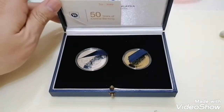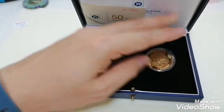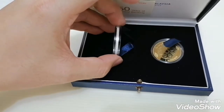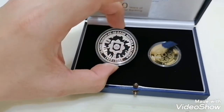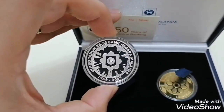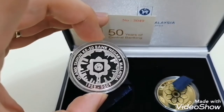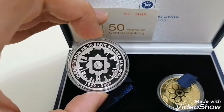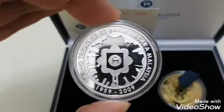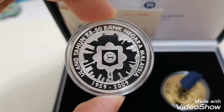If you come across this set, it's worth picking up for yourself. It comes with a silver coin and a nordic silver gold coin. The silver coin is not pure 999.9 silver but it's 92.5 silver. It's a very beautiful coin — you'll see the KLCC Twin Towers and a few of the iconic Malaysian towers shown on the coin itself.